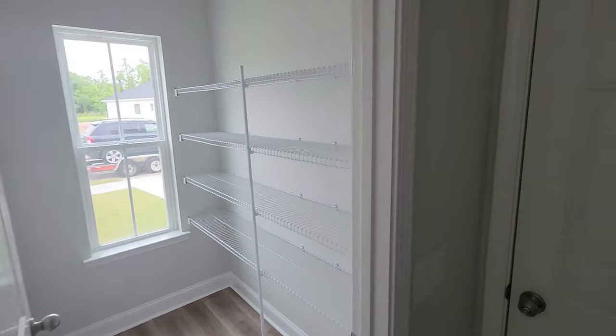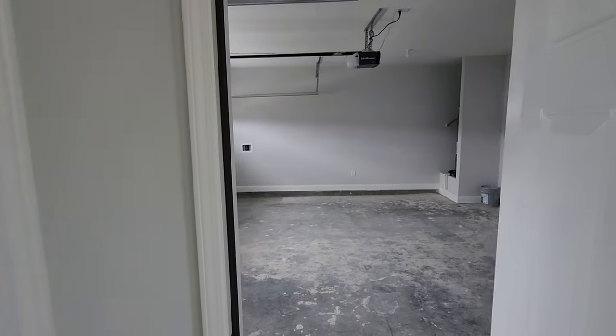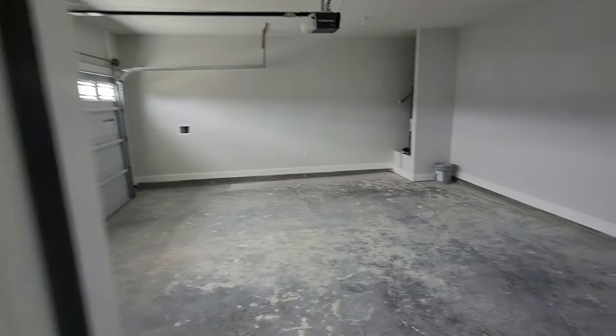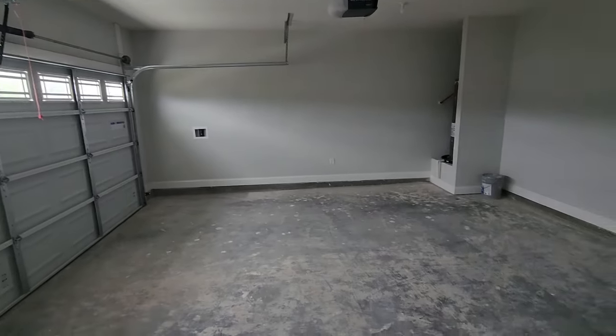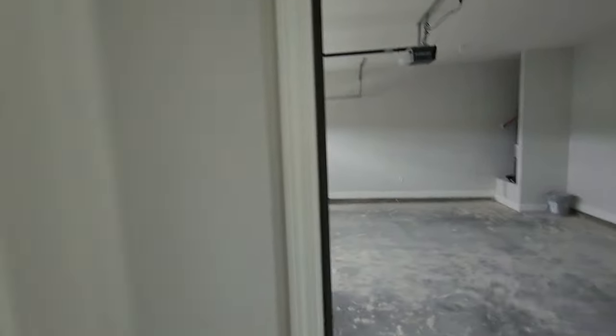The pantry, the garage — I've never had a garage before in my life. It's a two-car garage and a creepy attic that I'll never ever go in, ever.